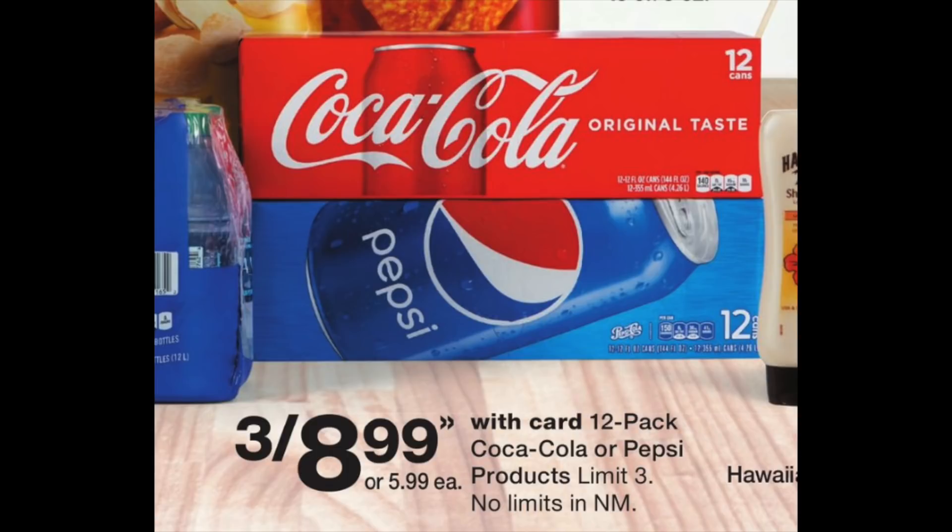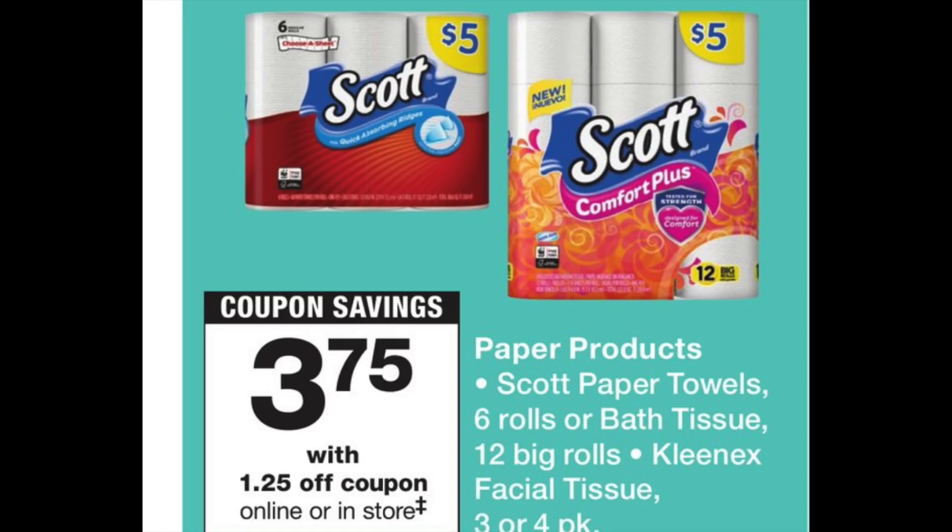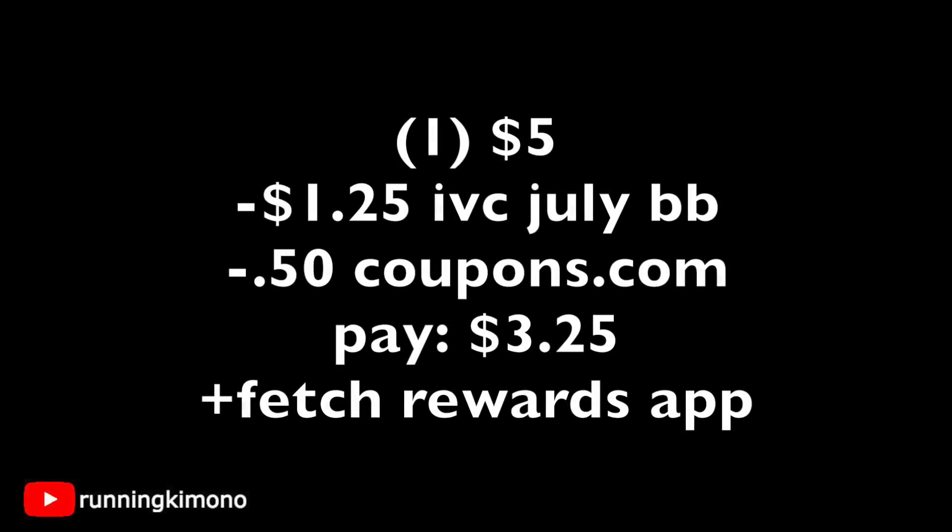Coca-Cola products are three for $8.99 — you have to buy them in sets of three. Usually a 12-pack is $5.99 each, so this is a steal, great for July 4th entertaining or stocking up. Also back this month: Scott's paper towels and toilet paper for $5. There's a $1.25 IVC in the July Big Book of Savings, dropping it to $3.75. There's also a $0.50 coupon on Coupons.com, bringing it to $3.25 out of pocket. Fetch Rewards gives extra points for Kimberly-Clark products too.